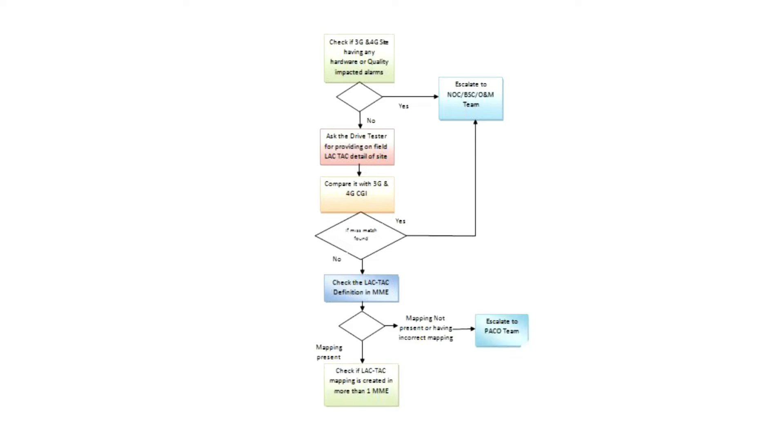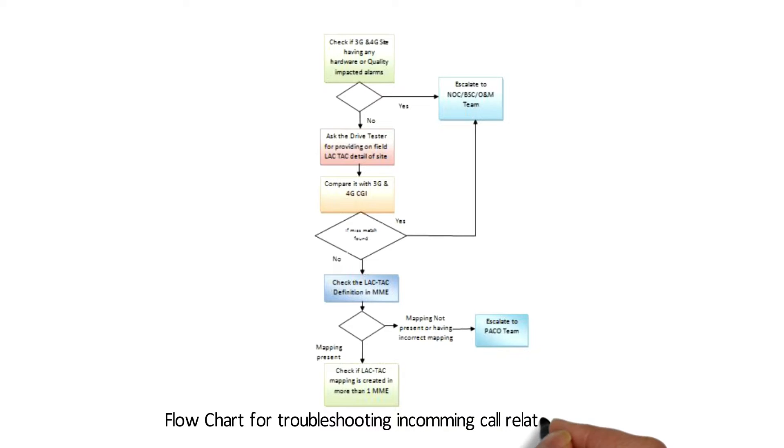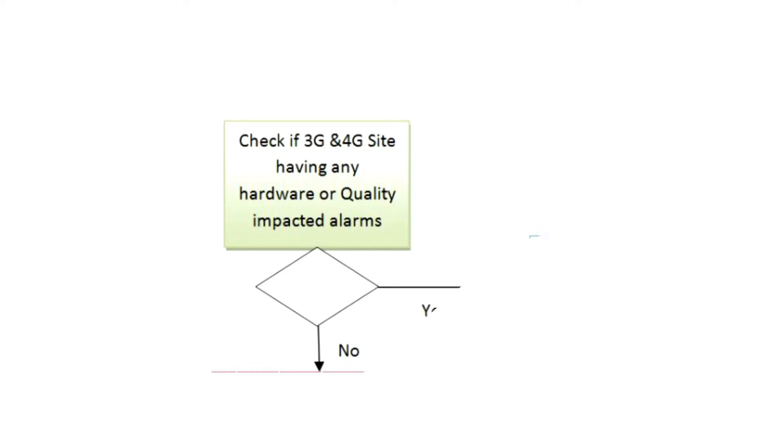Without further delay, allow me to take you to the whiteboard and explain this type of issue in more detail. As you can see, this is a flowchart which I have created for solving this type of incoming call related issues where fallback is always on legacy networks. The very first step whenever you receive any type of issue in the telecom field is to always check if the site is recently affected by a hardware issue or having some quality-impacted alarm on it.